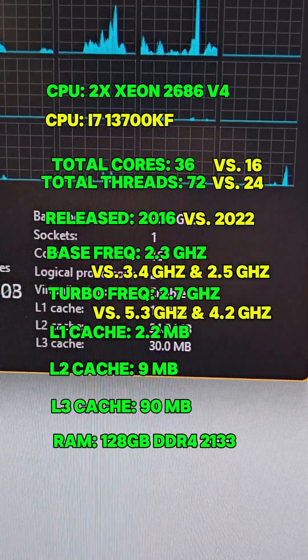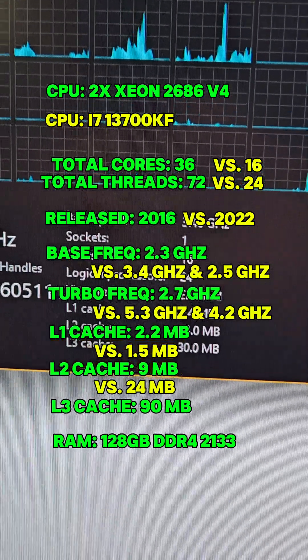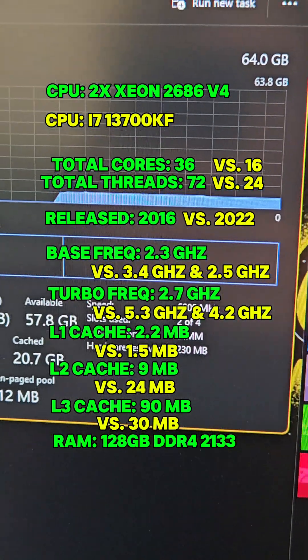You can see it's got 1.4MB of L1 cache, 24MB of L2 cache, and 30MB of L3 cache. The Thundercat i7 system is running on 64GB of 6,000MHz DDR5 RAM.